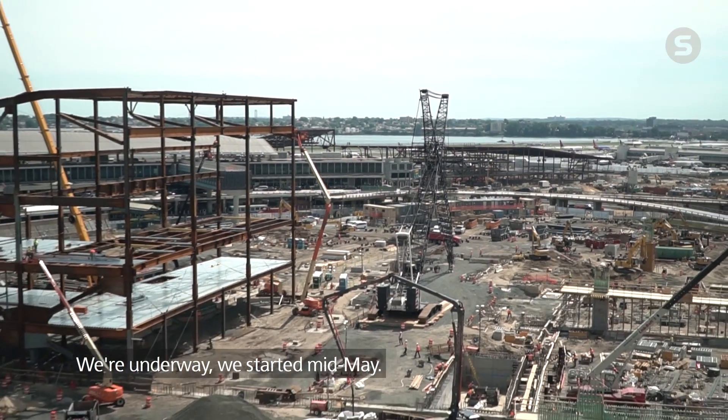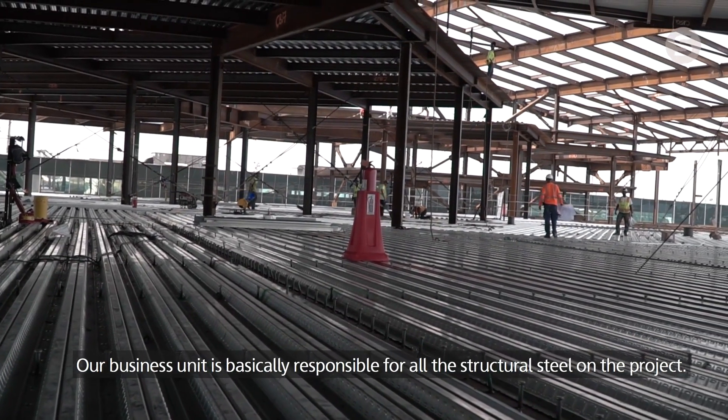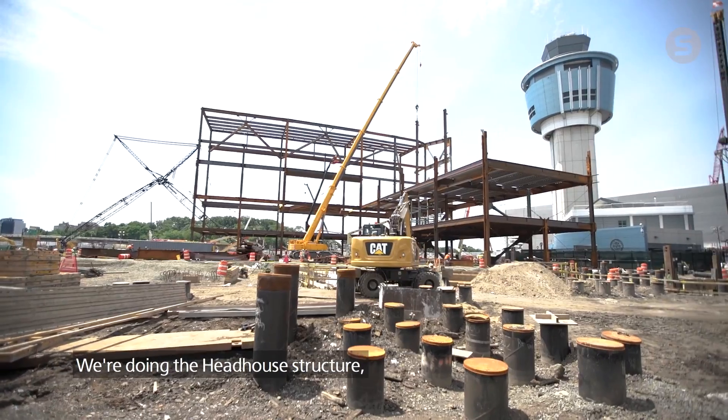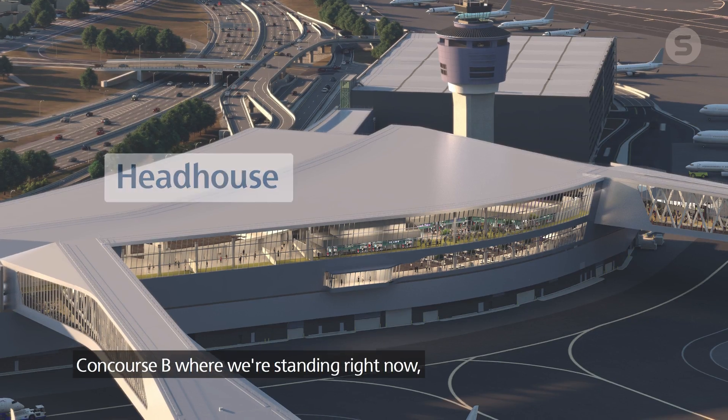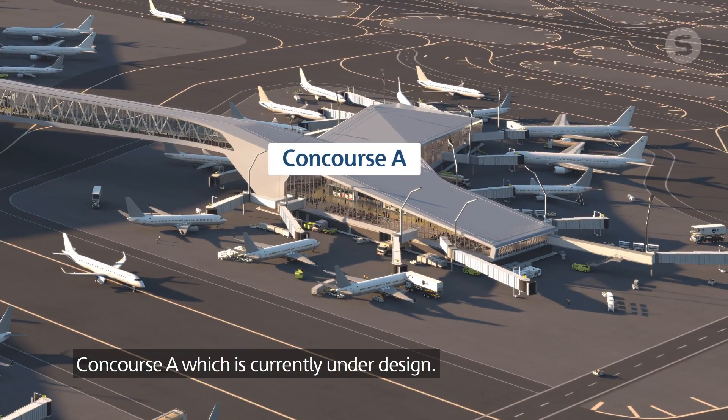We're underway, we started mid-May. Our business unit is basically responsible for all the structural steel on the project. We're doing the head house structure, concourse B — where we're standing in right now — and concourse A, which is currently under design.